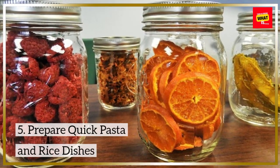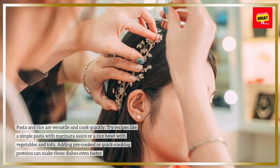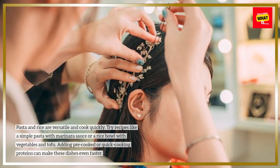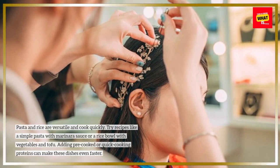Prepare quick pasta and rice dishes. Pasta and rice are versatile and cook quickly. Try recipes like a simple pasta with marinara sauce or a rice bowl with vegetables and tofu. Adding pre-cooked or quick-cooking proteins can make these dishes even faster.